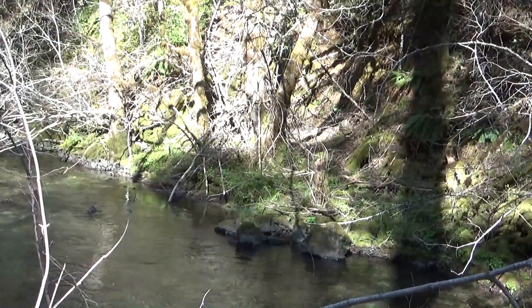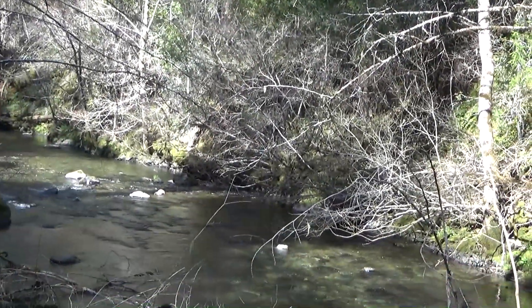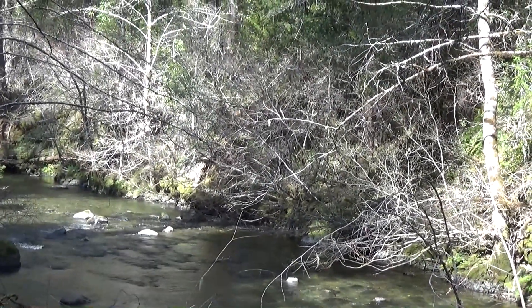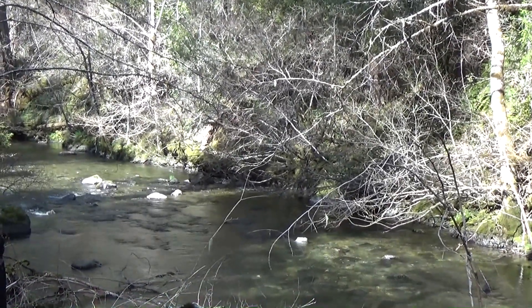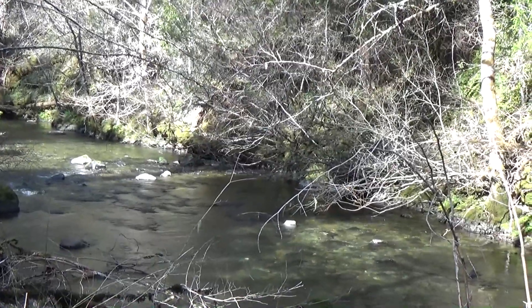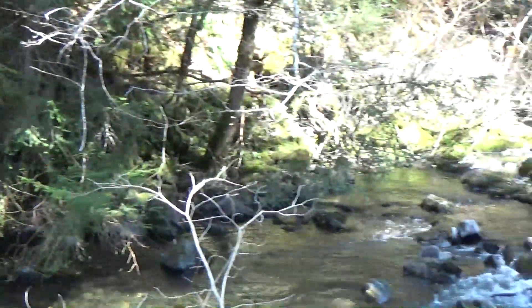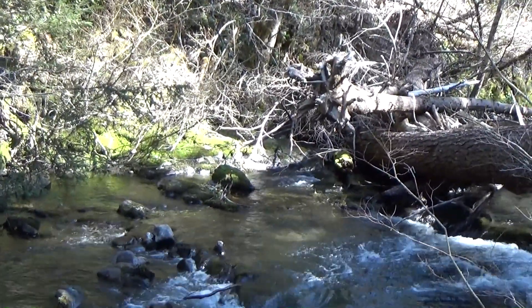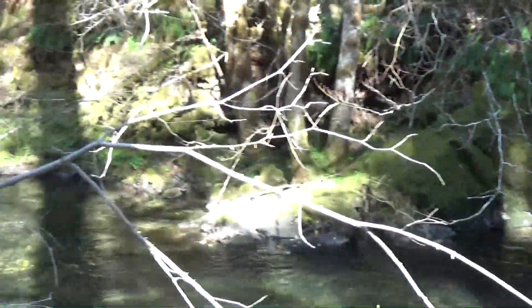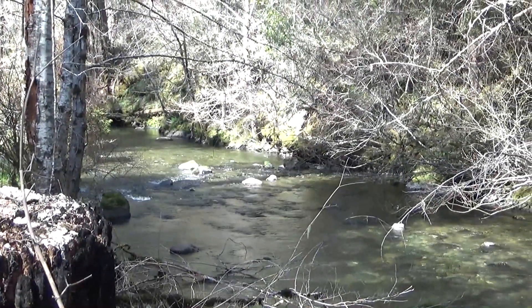Pretty much all exposed bedrock all the way down that north side. I would definitely say that was a good place to go high-banking with a metal detector. Anywhere on that bank and on the bedrock would be a great place for nugget shooting. We'll put that on our note of future activities.